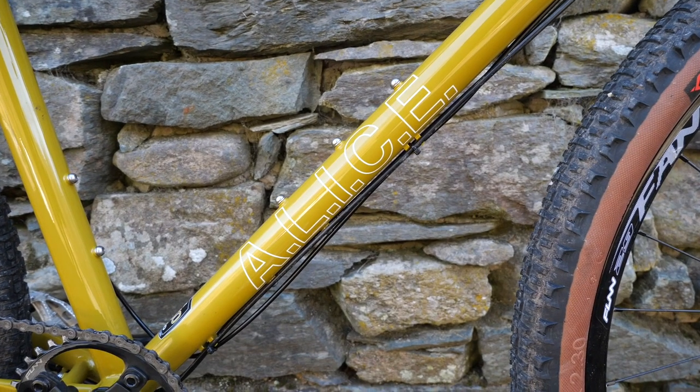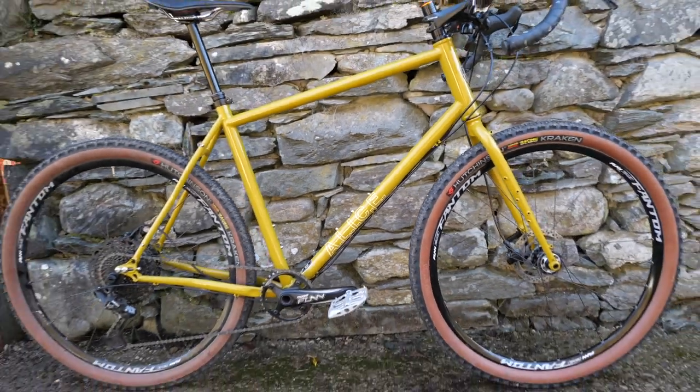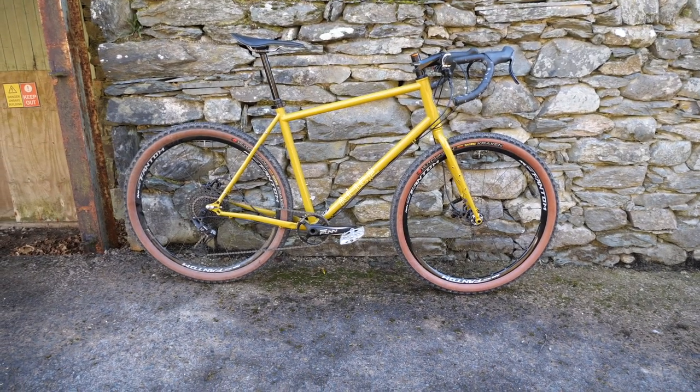Versatility is the major thing for a bike like this — for the Alice. It's almost limitless. You can put massive tyres on, you can put slick tyres on, drop bars, flat bars. This could be your commuter bike or your massive Scottish bikepacking adventure bike. And it's still going to ride down singletrack really well, in a way that puts a smile on your face rather than simply surviving.